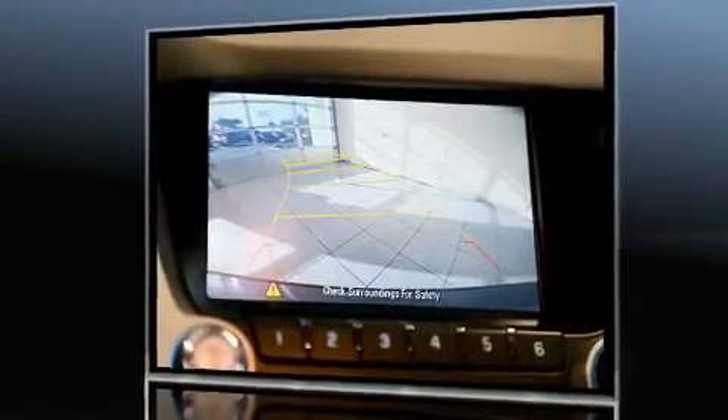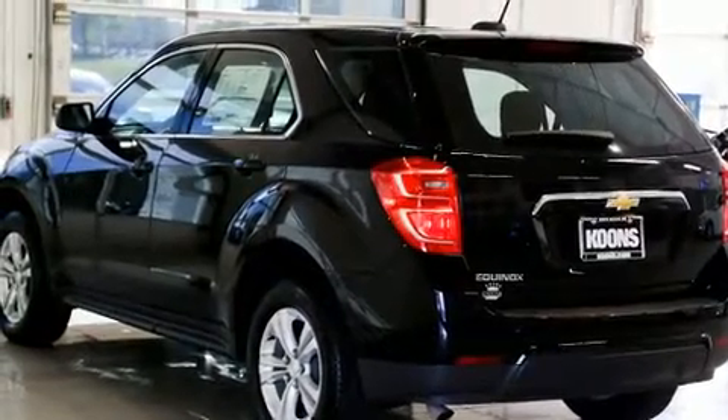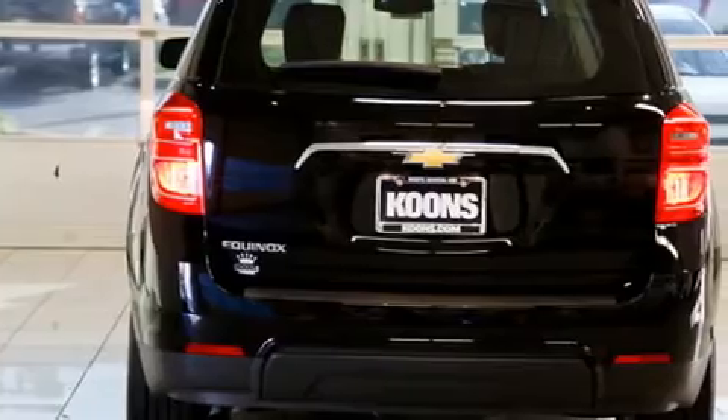Top features include front bucket seats, one-touch window functionality, a trip computer, fully automatic headlights, remote keyless entry, and air conditioning.